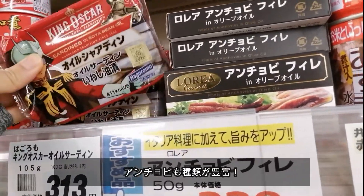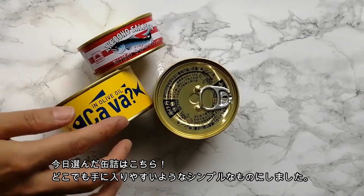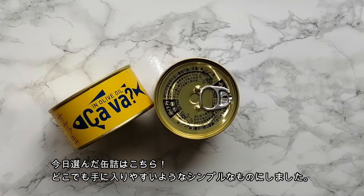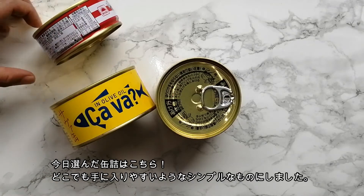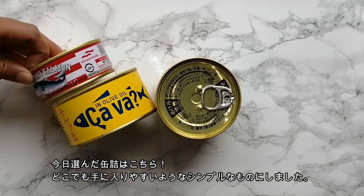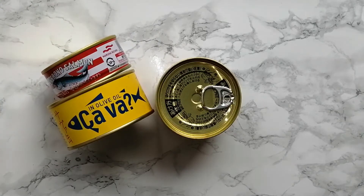There are lots of great choices for anchovy too. Here are the ones I chose this time. They are all standard types, so you should be able to find them or very similar ones in your area. Alright, let's get cooking!